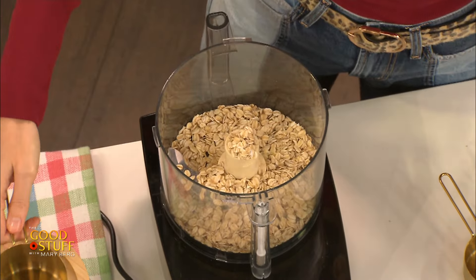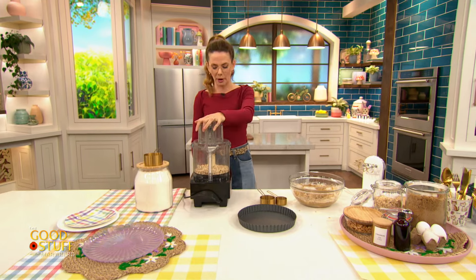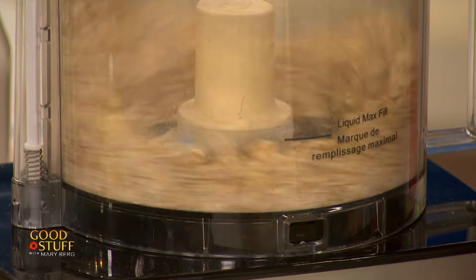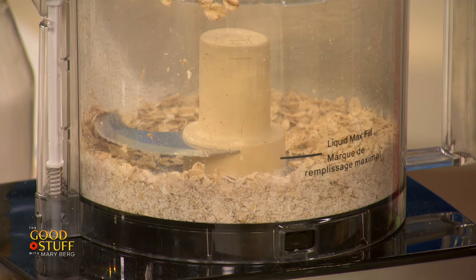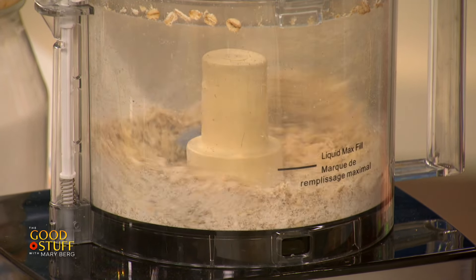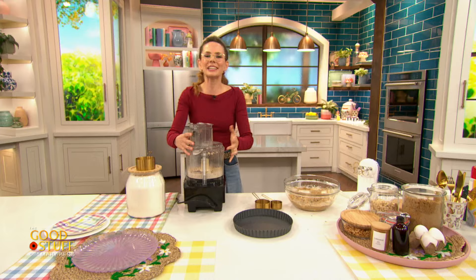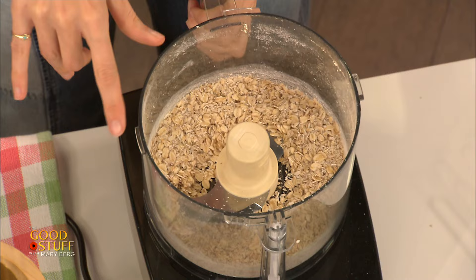Essentially what I'm doing here is I'm going to make almost like an oat flour situation. So give that a little bit of a pulse — maybe eight to ten pulses. You basically want it to be chopped up so there's just little bits of oats still in there. It's a little bit flowery — looking beautiful. Now I'm going to start adding in the rest of my dry ingredients.